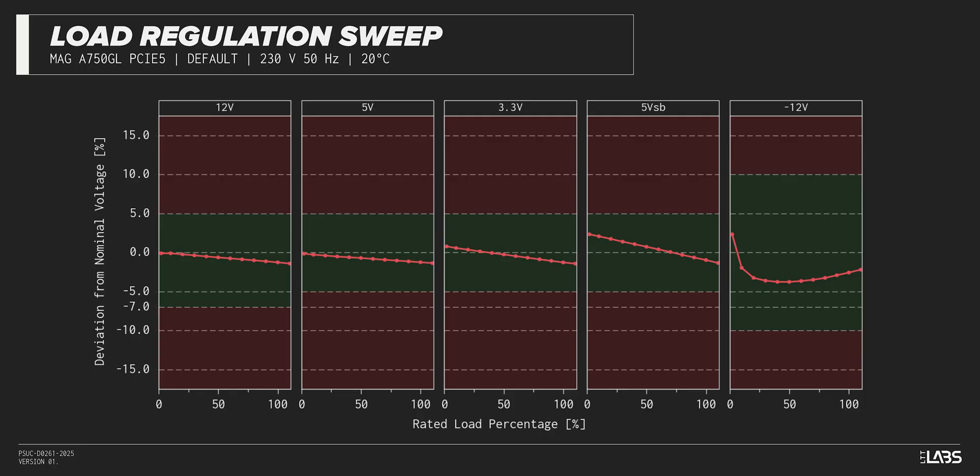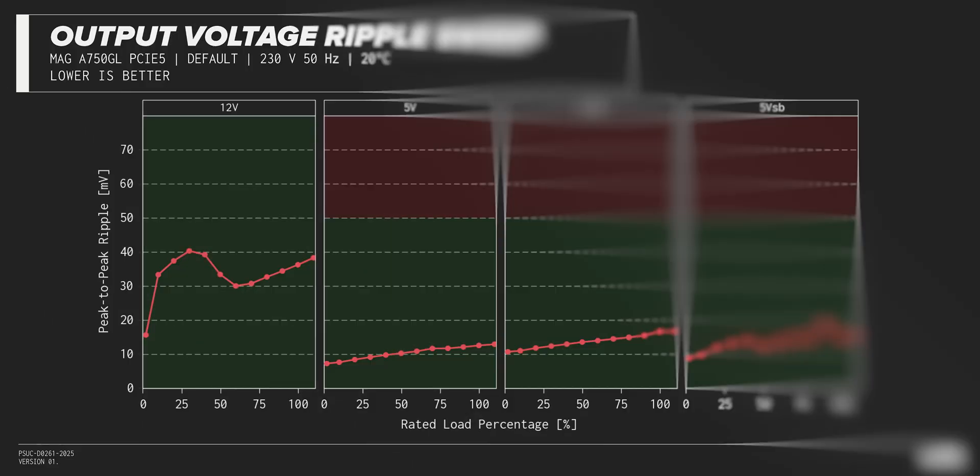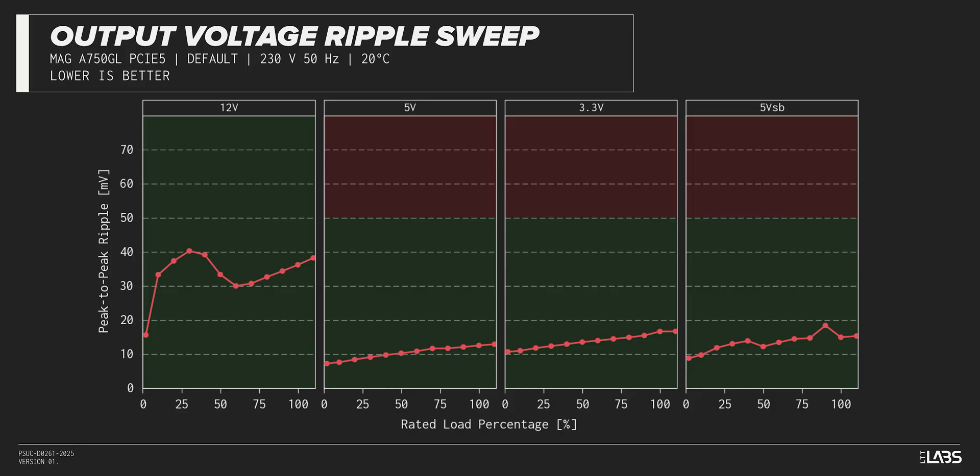This performance is as expected and will support a variety of component configurations. The peak-to-peak signal ripple of the fully loaded power supply's 12-volt rail was average for its price and wattage at 36 millivolts, while the 5-volt and 3.3-volt rails had signal ripple of 12 millivolts and 16 millivolts respectively. Modern power supplies typically have no issue complying with ATX ripple specifications, and this unit is no different.